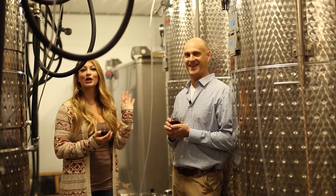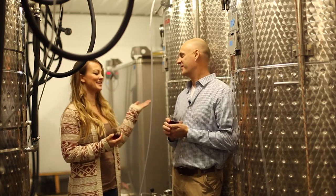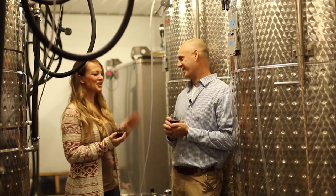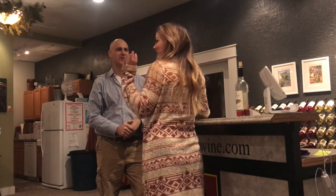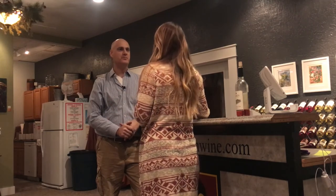Agreed — every community should have their own. And a speakeasy, too. You guys have this covered in this town. It was really awesome to tour the winery and learn more about Tim's story, but what I loved the most was his passion for the Outlaw Trail history and how he incorporates that into his winemaking.